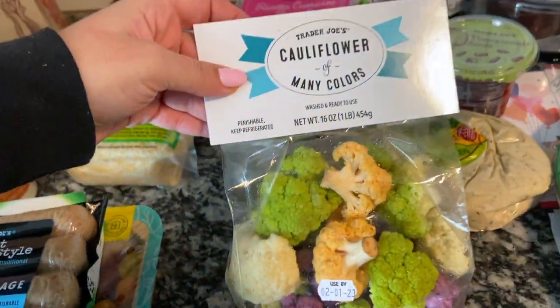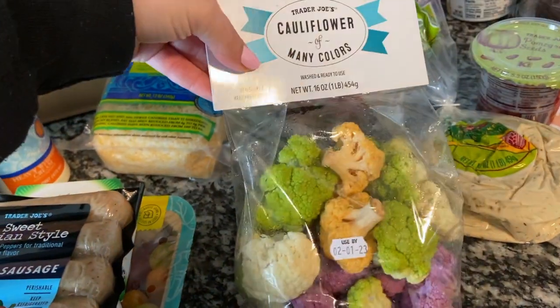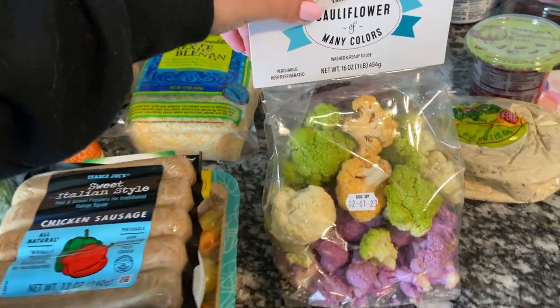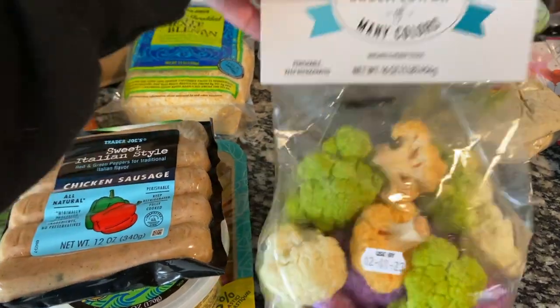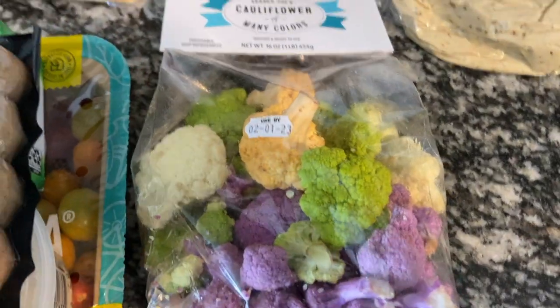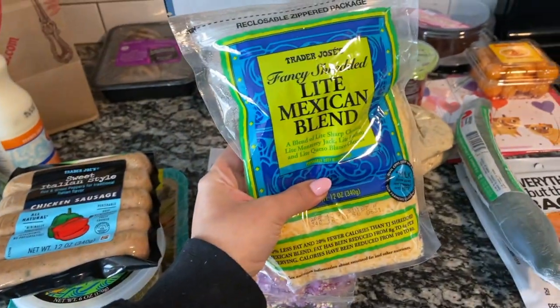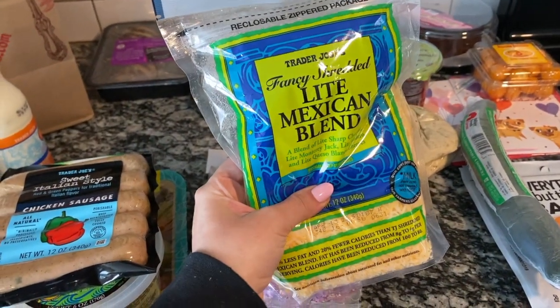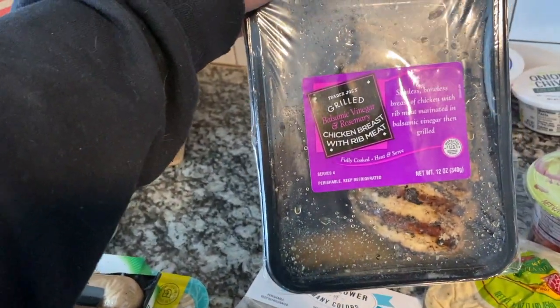I grabbed the cauliflower of many colors — aren't these cute? I'm obsessed. I think I'm just going to do some salmon and cauliflower for dinner this week. Pretty boring, but getting this stuff at Trader Joe's makes me more likely to eat it. I got the fancy shredded Mexican cheese, which is for tonight's dinner. And some grilled chicken that I put on top of the salads.